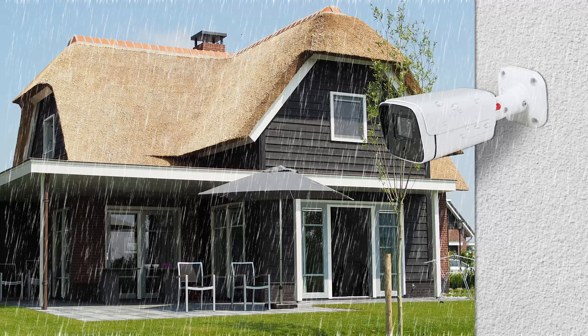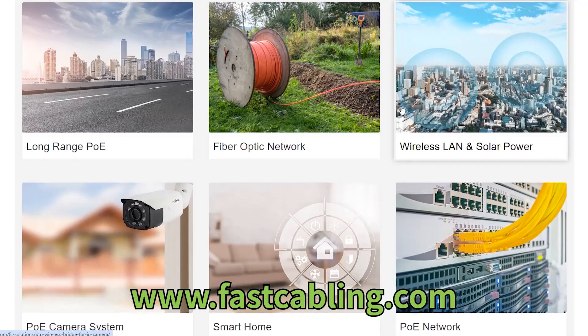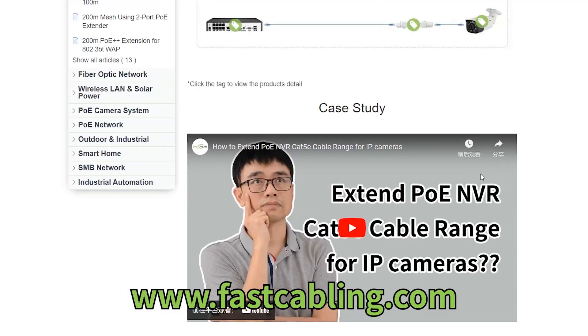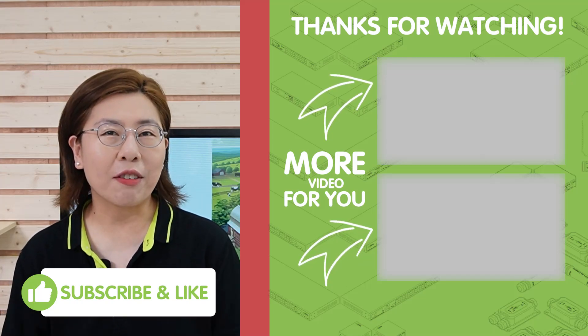Each solution has its own set of advantages, making them ideal for different scenarios. The long-range PoE switches offer wired reliability with extended reach, perfect for those who can manage some cable laying. The wireless network bridge provides a flexible and quick-to-deploy option for truly remote or difficult-to-access areas. If you're fascinated by how technology is transforming traditional industries, or you've got a tech challenge that needs solving, feel free to send us your problem through the link in the description below, and our team of experts will provide a solution tailored to your specific needs. Please don't forget to like, share, and subscribe for more tech insights. Thank you very much for joining us, and I'll see you in the next video.